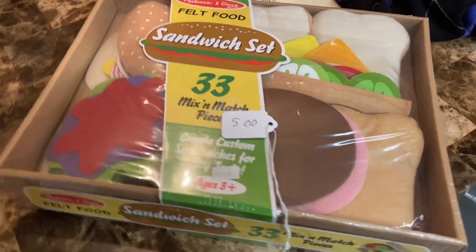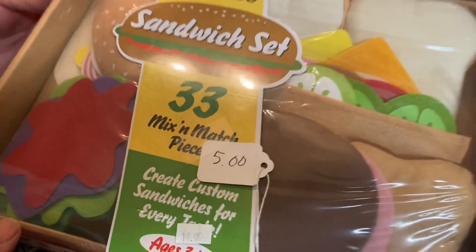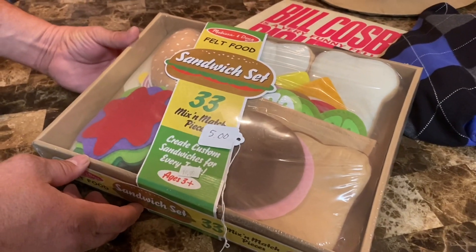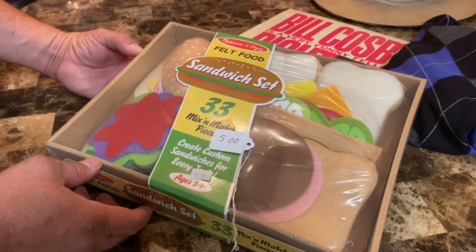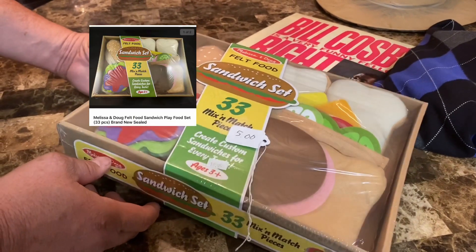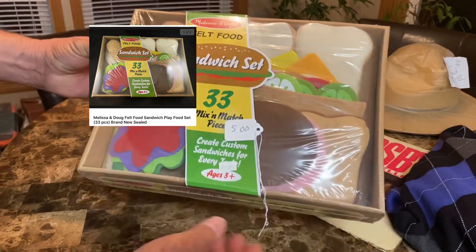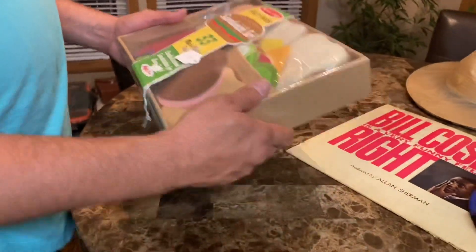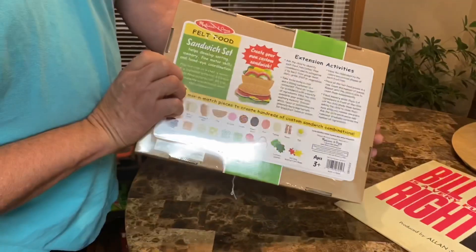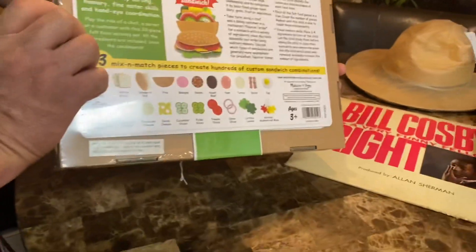Here is a Melissa and Doug item — I always look for Melissa and Doug. This one was new with a $19.99 tag on it, but they were asking five. We put it in that $88 bundle. I found a comp for $34 with free shipping, so it's definitely worth what we gave for it and then some. It'll be easy to ship too — it's very lightweight felt. Melissa and Doug is often wooden, which is heavier to ship.